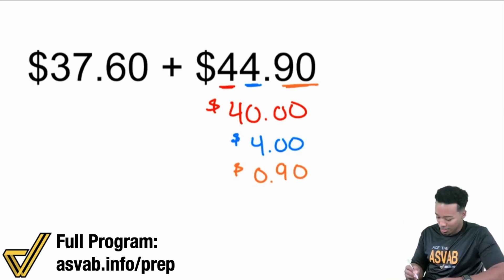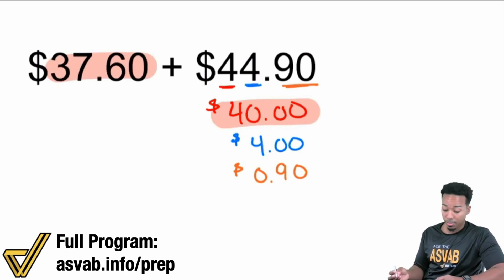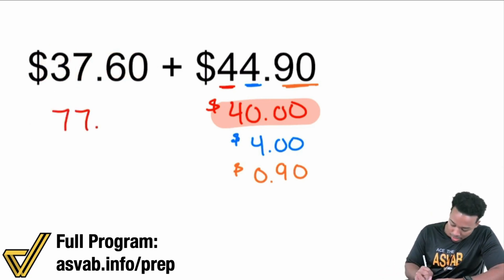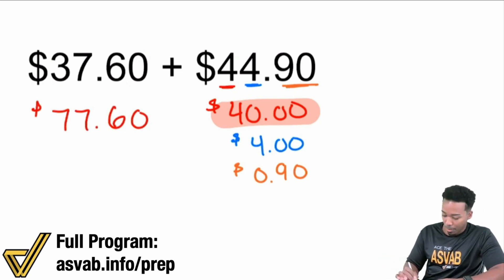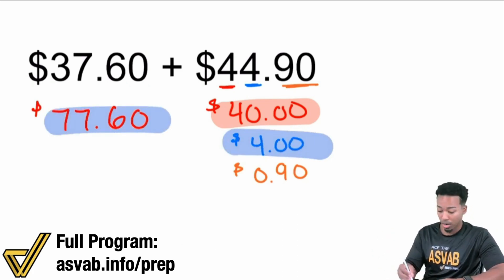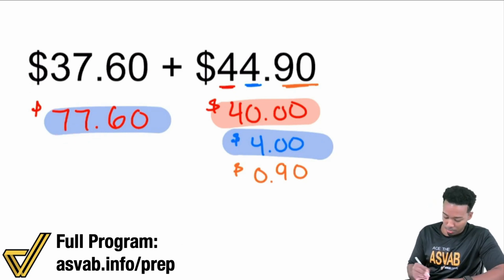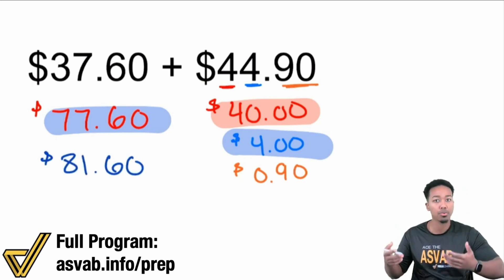So what I'll do first is say: we have $40 added to $37.60. This is going to be pretty easy because to add $40, all you're focusing on is the $30. $30 plus $40 gives you $77.60. Next, I'm going to add $4. To add $4, I only have to focus on the $7 right there. $7 plus $4 is $11. So $77 plus $4 is going to be $81. And again, this is just happening in your head. I'm going to show you a full run-through after this.